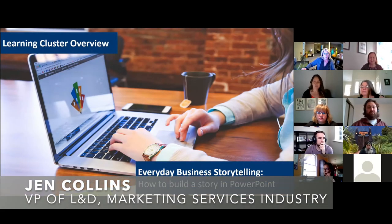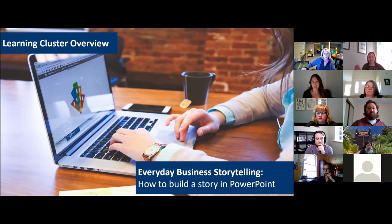Before I begin, I just want to ground everyone in the framework. This presentation is for our executive leadership team who does not have experience in L&D. So it's a five-minute presentation with a lot of detail in the appendix. Today I'd like to take you through our learning cluster on everyday business storytelling — how to build a story in PowerPoint.